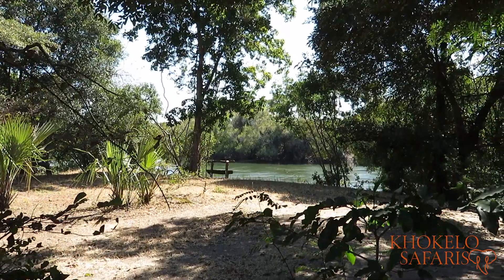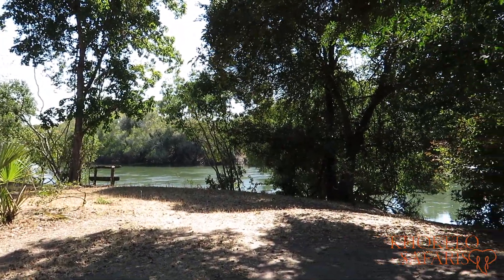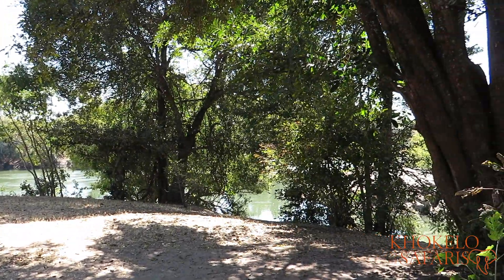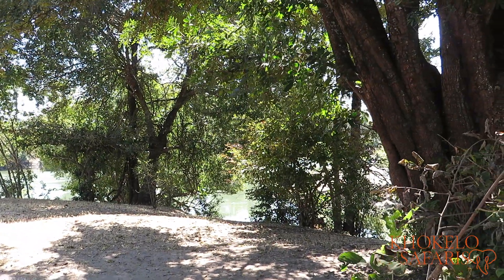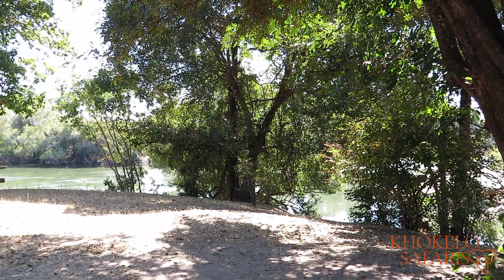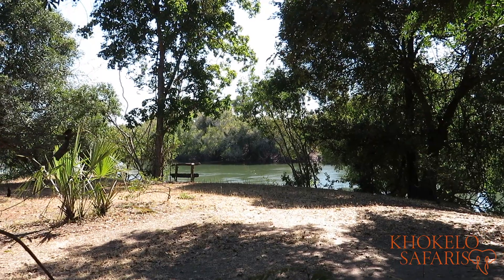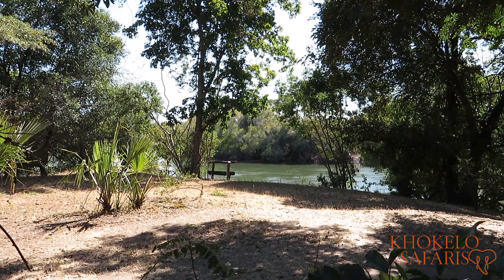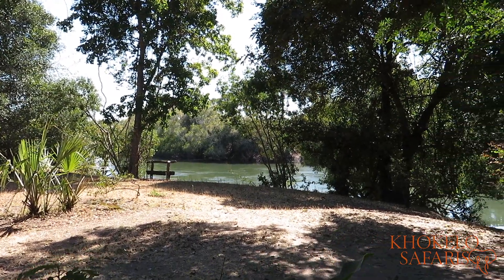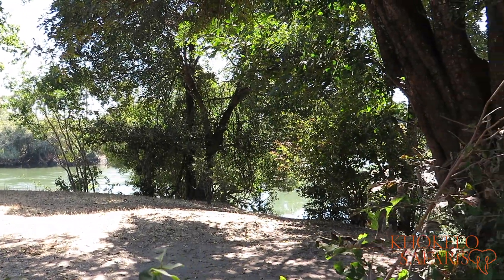The campsite itself is situated on the Kafu River, so whenever you get out of bed in the morning, out of your tent, you have a beautiful view of this constantly flowing river, which is also full of hippos and some crocs. You hear them at night — well, not the crocs but the hippos. They will not come into camp; at least we haven't experienced that and as far as I know nobody has, which is a good thing.